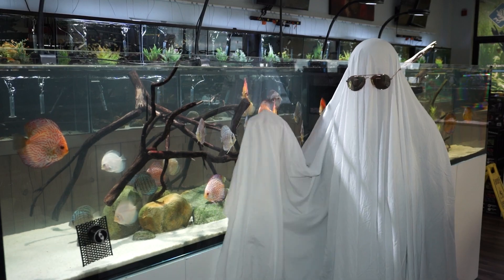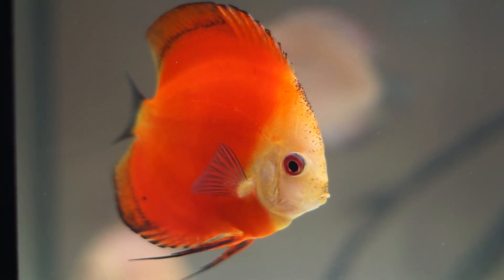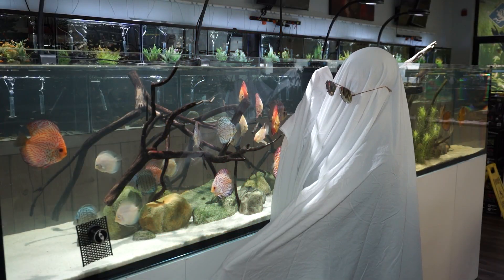We've got blue pumpkins, we've got red pumpkins, we've got orange pumpkins — we have all your different varieties of heirloom pumpkins that you could ever want in discus.